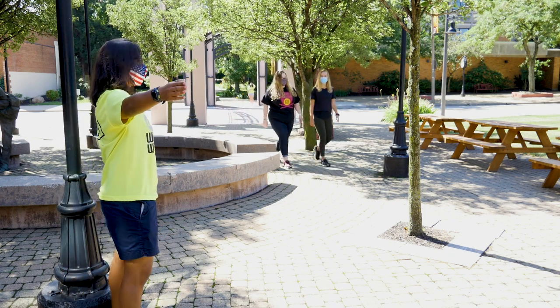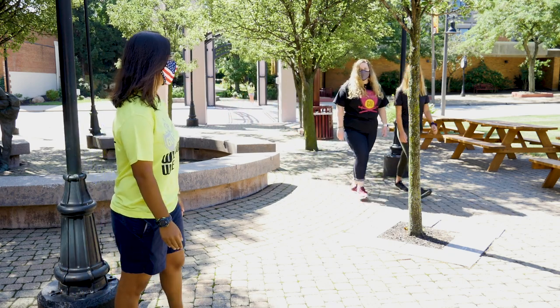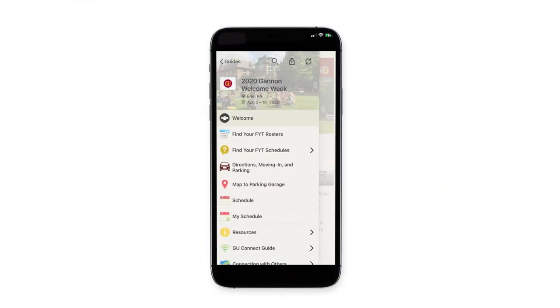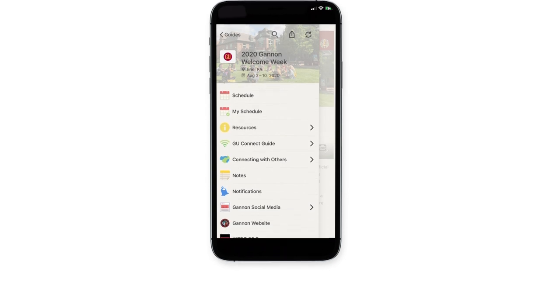We'll have volunteers along the way directing you back to the residence halls. Making Gannon your new home begins later that evening — you will have a floor meeting with the other students living in your hall. We will also start the Find Your Fit program on Wednesday, August 5th at 2:30 PM. We encourage you to download the Gannon Guide app for a more detailed schedule that includes your specific group's activities and to get as involved as you possibly can.